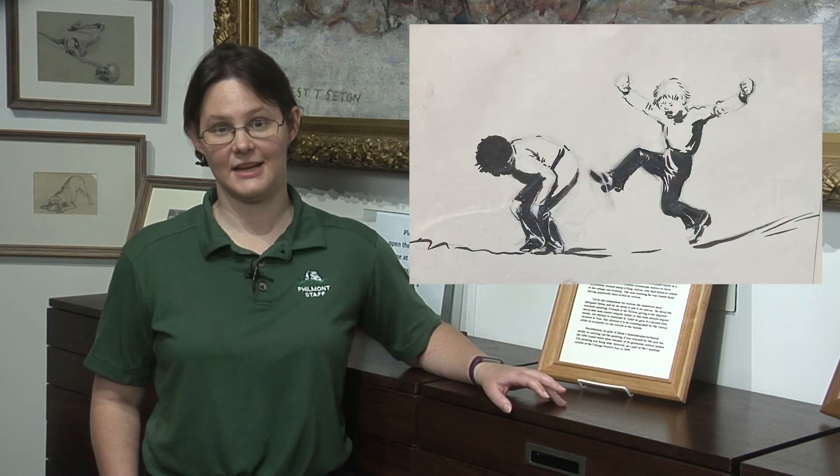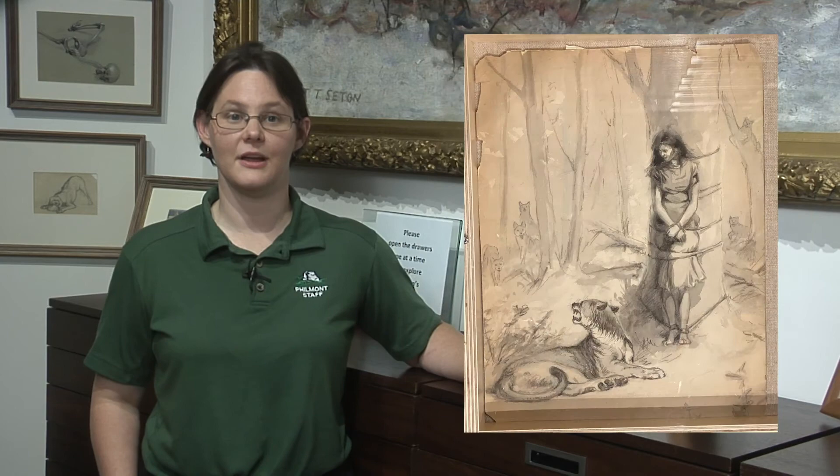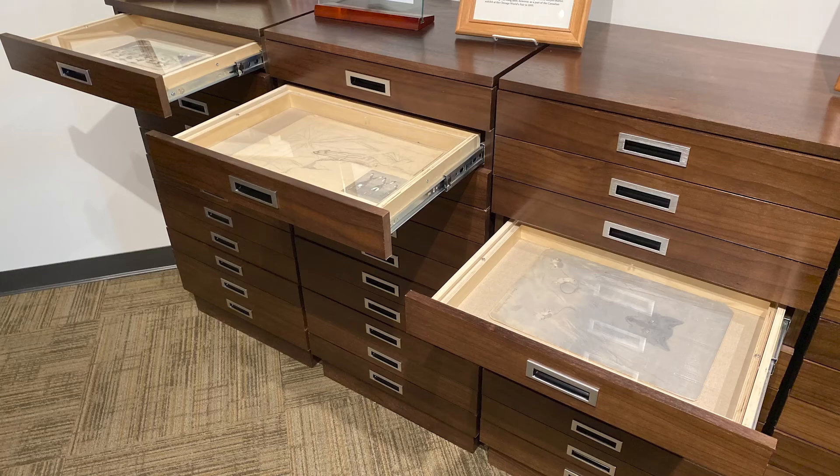Throughout his life, Seton was a prolific artist and did thousands of watercolor paintings, sketches, and even ink drawings. Here at the National Scouting Museum, we have a vast array of his smaller works currently on display in these cases, along with nearly 3,000 additional works stored in the archives.